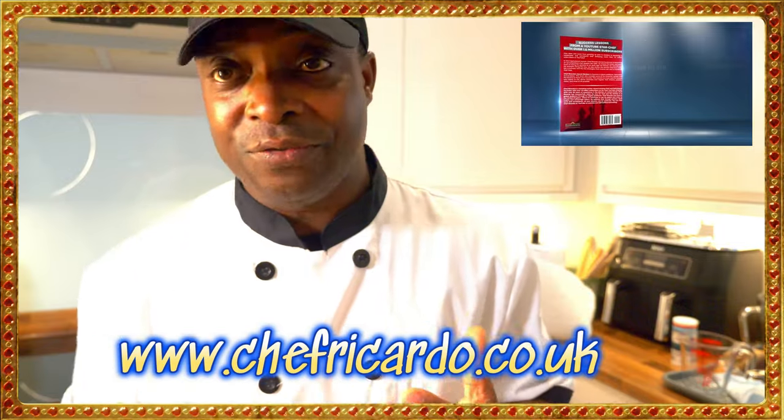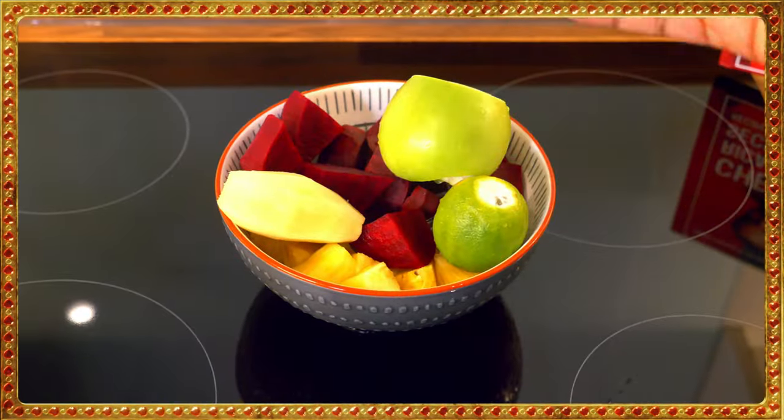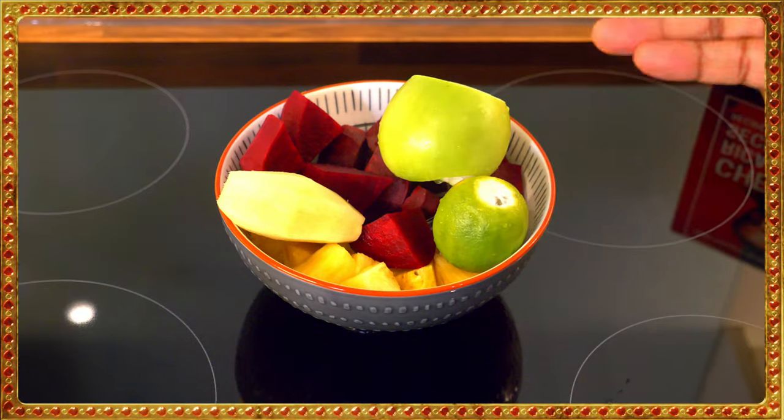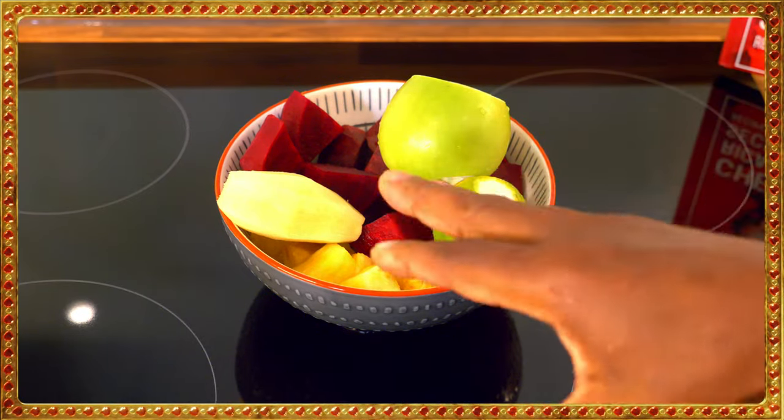So we've got ginger, pineapple, beetroot, lime, and green apple.